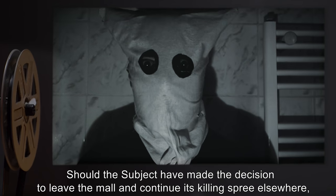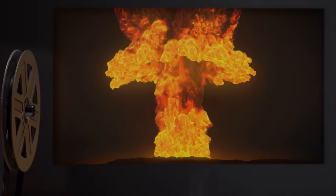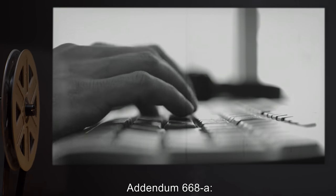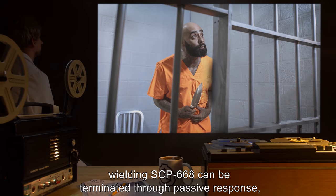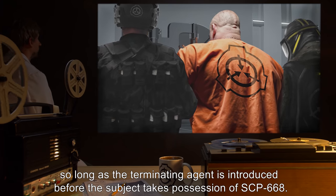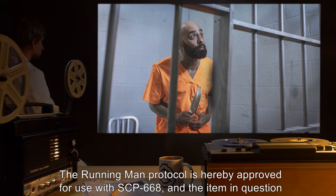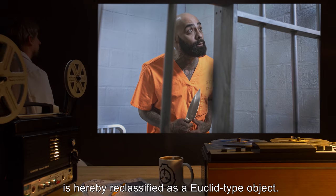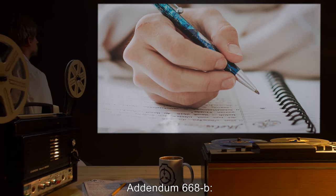Had the subject chosen to leave and continue its killing spree elsewhere, immediate Tier 3 response by a double-blind operator would have been the only possible containment method. End incident log. Addendum 668-A: following further testing, it has been determined that subjects wielding SCP-668 can be terminated through passive response, so long as the terminating agent is introduced before the subject takes possession of SCP-668. The Running Man Protocol is hereby approved for use with SCP-668, and the item is reclassified as a Euclid-type object.